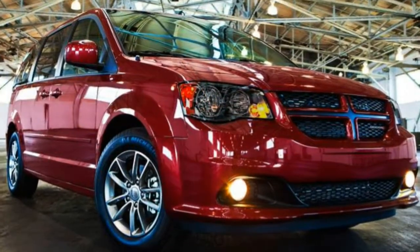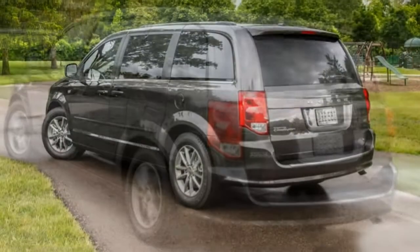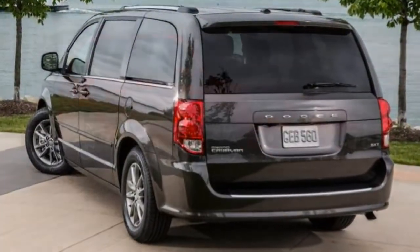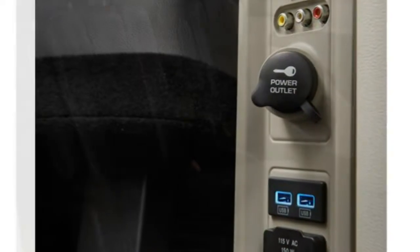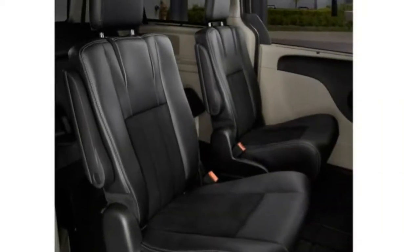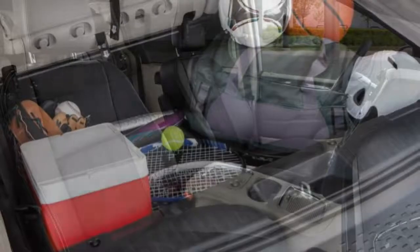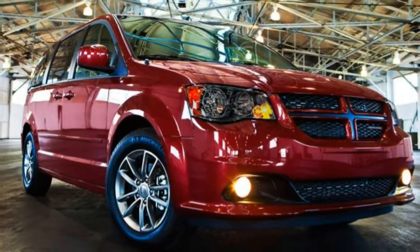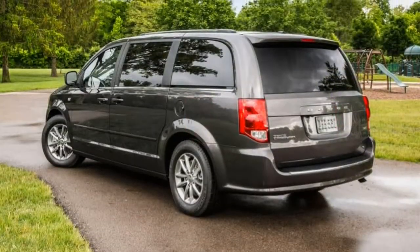Quality: There is less focus on quality details in the Grand Caravan than in the Japanese and Korean competition. Though some materials are high quality, they are matched with large swaths of plastic trim. We question the durability of the complex second-row seats. Utility: The Stow-and-Go second-row seats are segment-leading in terms of functionality. Manual operation of the third row is a bit involved but useful, and there is massive storage in the second-row floor when you don't need to stow the seats.